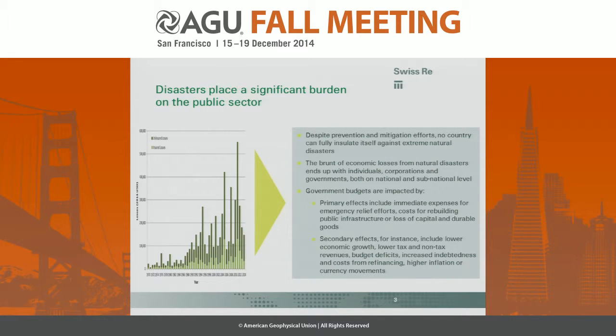Government budgets are impacted by significant loss events driven by natural catastrophes in two ways. First, you have the immediate effects: funding emergency relief, repairing infrastructure quickly, and addressing displaced residents. Then there are secondary effects occurring over several years to even decades: decreased economic growth, changes to incoming revenue because building stock is gone and cannot be taxed, inflation from reconstruction costs, and costs from refinancing through debt markets.